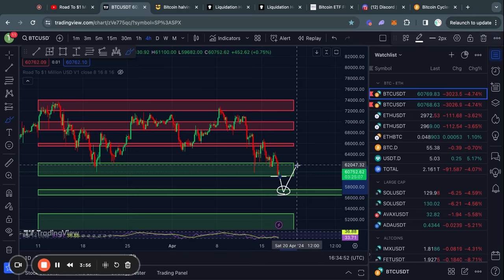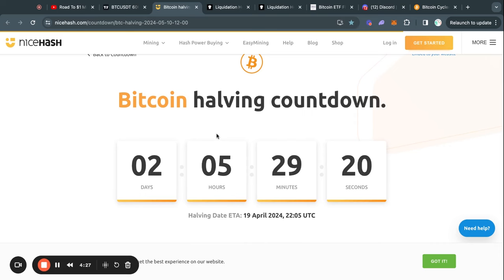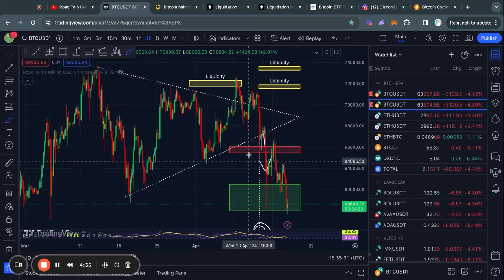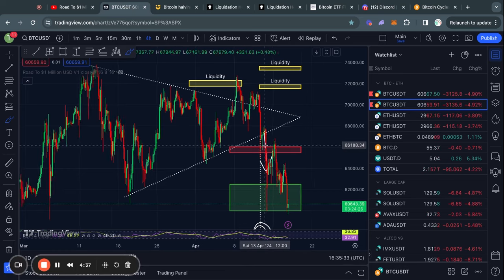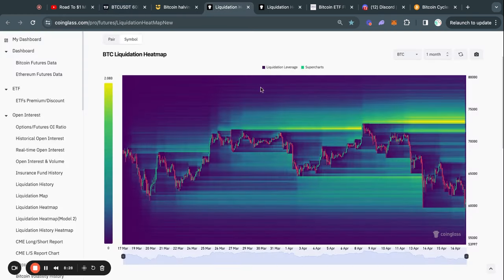If we lose this level, it could still be possible that we just take out the liquidity here and then move back to the upside. However, these levels are some of the most critical for Bitcoin right now — if we lose them, we are definitely going much lower. I've been saying over the last couple of weeks that I expect a lot of volatility around the Bitcoin halving, which is already in two days and five hours, and volatility is what we got — everything going as expected.